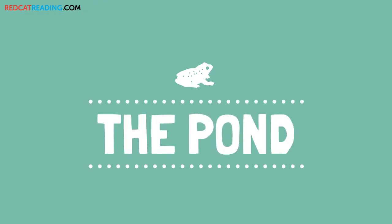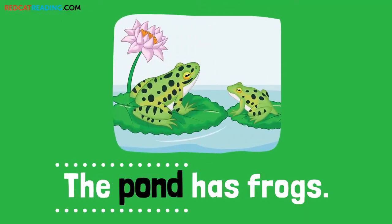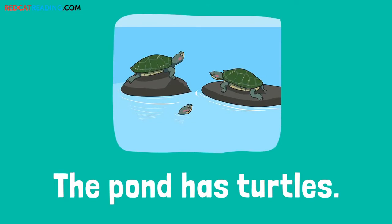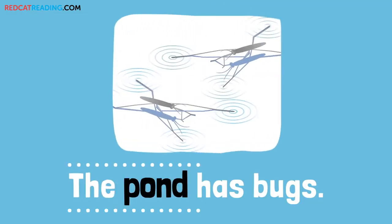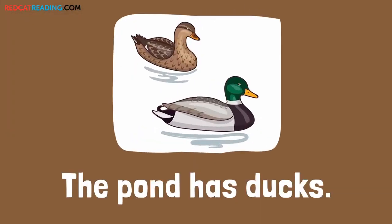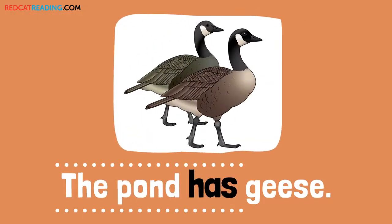The pond. The pond has fish. The pond has frogs. The pond has turtles. The pond has bugs. The pond has ducks. The pond has geese.